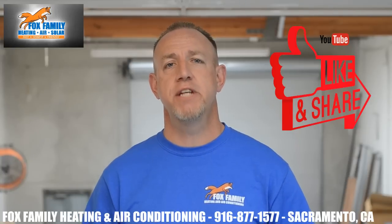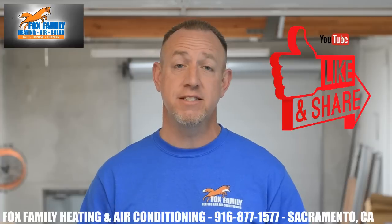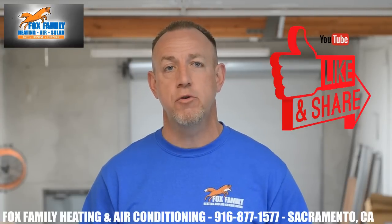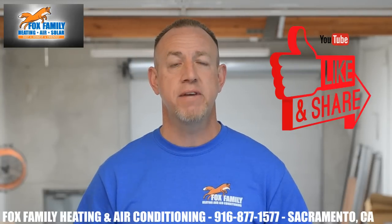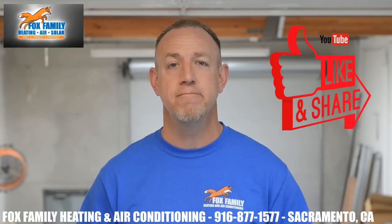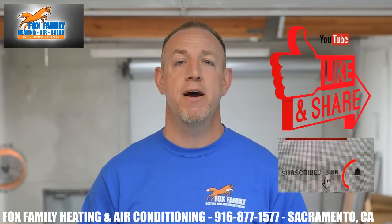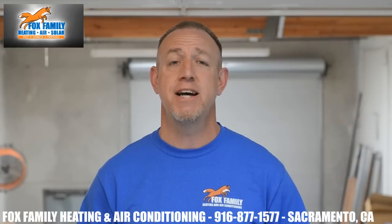I hope this has helped you understand where some of the strange loud noises are coming from on your AC that sits outside. If you have any questions or doubts that you can isolate the noise yourself, let us know at Fox Family Heating, Air, and Solar — we'd love to help keep your system running for a long time. If this is your first time watching our channel, please click subscribe down on the bottom right, and if you click that little bell next to it, you'll be notified of all of our videos as they come out.